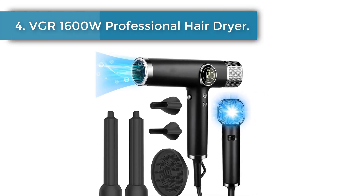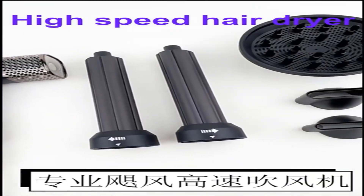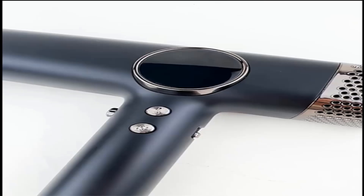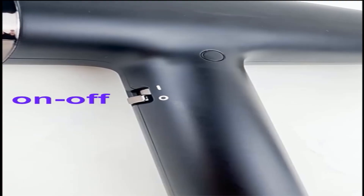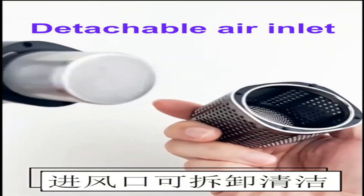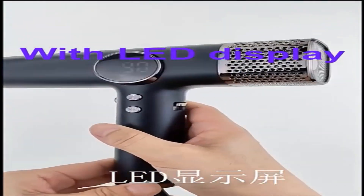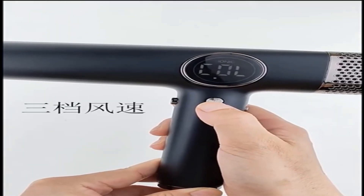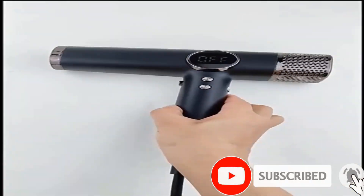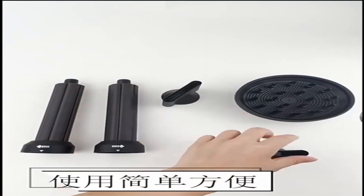Number 4. VGR 1600 Watts Professional Hair Dryer. 11000 RPM brushless negative ions blow dryer, super powerful wind, low noise, salon-grade 1600 watts electric blower. Using a non-destructive air duct design with brushless DC motor, the speed is up to 11000 RPM, the wind is strong, and the working noise is reduced, shortening drying time by half. Tens of millions of negative ions quickly neutralize static electricity, make hair smooth and easy to comb, no longer frizzy, and reduce hair breakage caused by excessive drying.